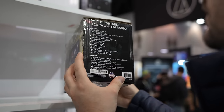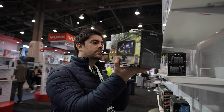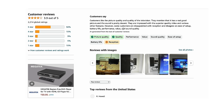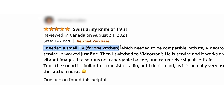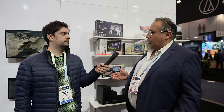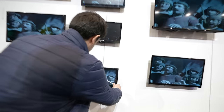These TVs from Supersonic are reminiscent of the sets you'd bring to the beach or out on the deck to catch a baseball game while grilling. And with a quick look at the reviews of these devices on Amazon, it proves that folks are doing exactly that with them. Obviously bigger is better, but people still need 13-inch, 15-inch, 19-inch TVs for travel or emergency. So we have all kinds of TVs available — smart, non-smart, with DVD, and more.